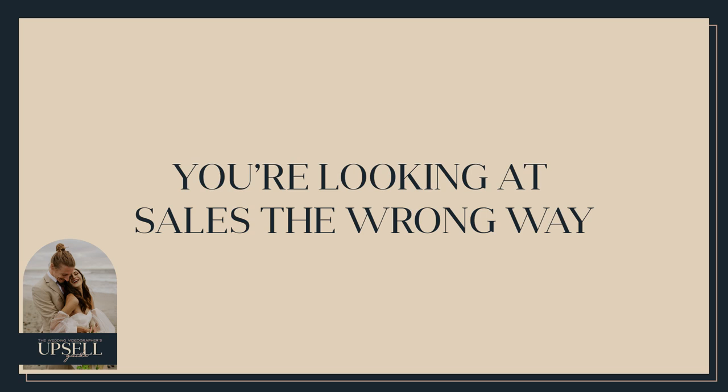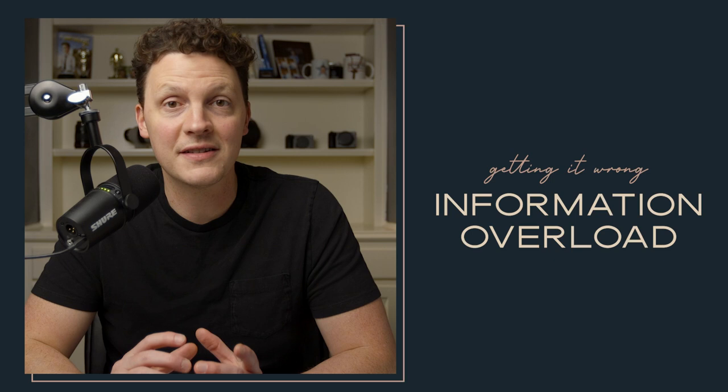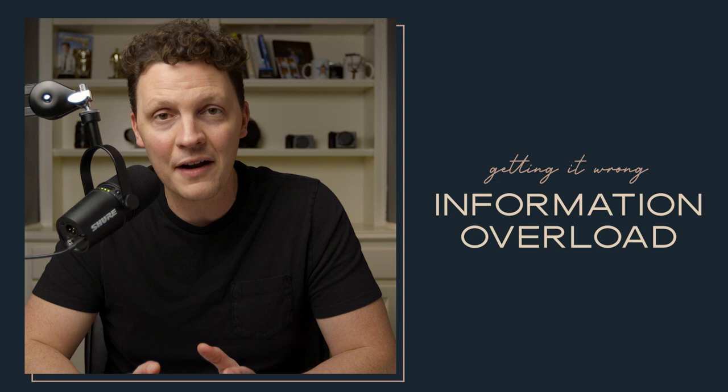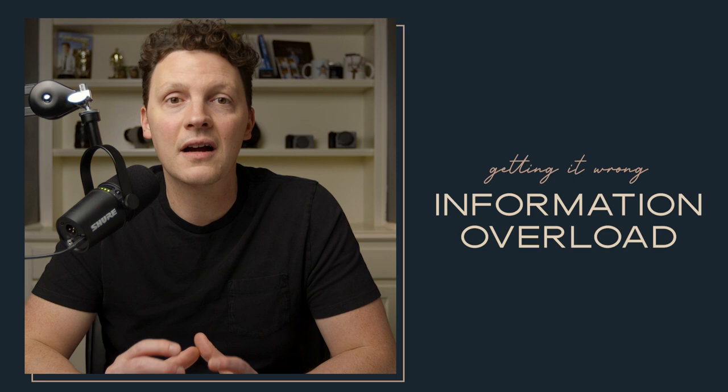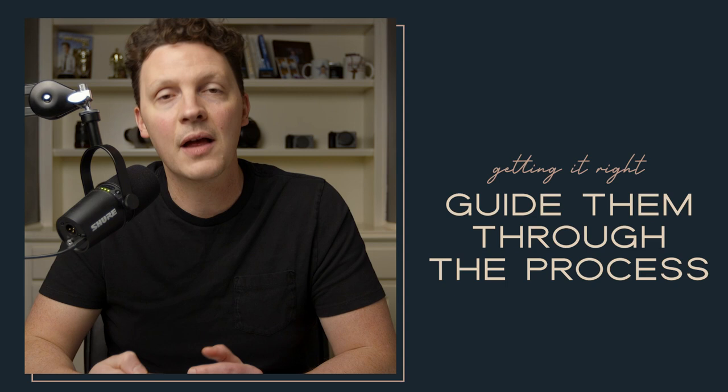Some of the most common hesitations and myths around upselling are things like 'it's bad to try to sell' or 'I feel gross when I'm selling.' I am not here to get you to sell something the couple doesn't want — I want to show you how to guide them into buying things that will really help them. Most wedding videographers get it wrong when they cram too much information down the couple's throat — on their website or in the first meeting. The couple is not in a position to receive all of that, and it might scare them away.